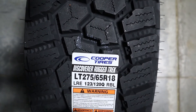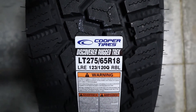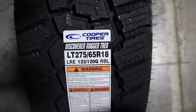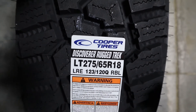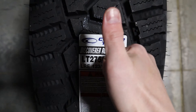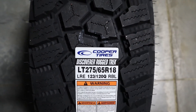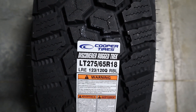The Rugged Track is more of a hybrid between an AT and an MT. That's the review of the Cooper Discoverer Rugged Track. If you got some value out of this video, please smash the like button and subscribe to the channel — I'd definitely appreciate that. Thank you, and I'll see you in the next one.